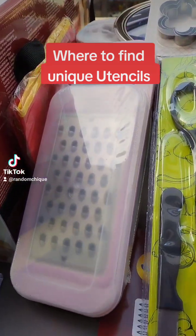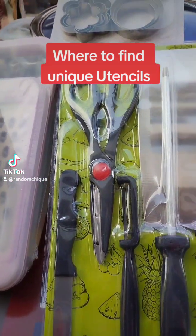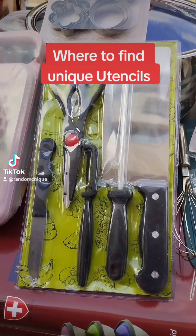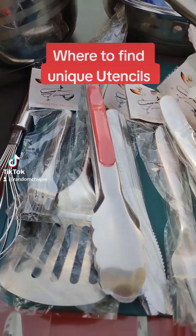Hey, baby girl. Listen, if your boyfriend is not the whole package, dump him. Dump him and go get this 105-piece package.